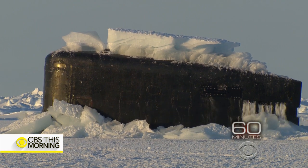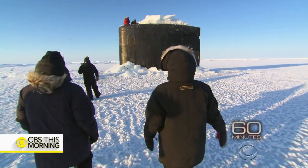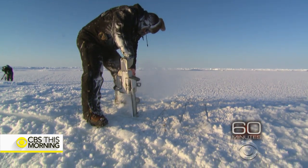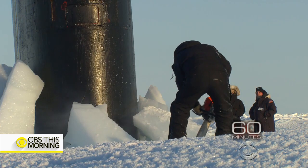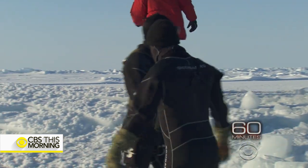It took a few minutes for the sail — the shark fin on top — to completely emerge. It's one of man's most sophisticated warships, the fast-attack nuclear-powered USS Hampton. They used a simple chainsaw and a couple of pickaxes to open the hatch. All the while, Navy divers stood sentry just in case the ice under our feet cracked.